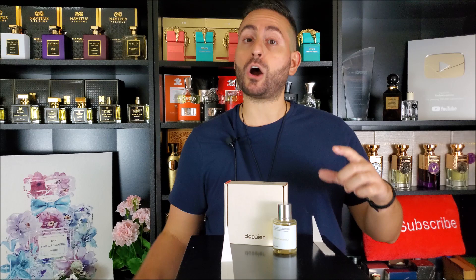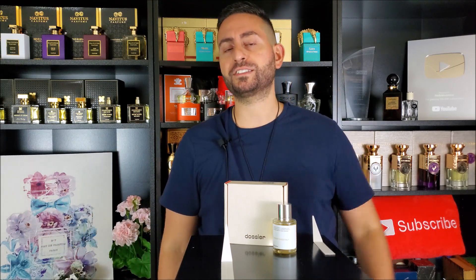I'm going to be letting you know my thoughts on this fragrance, how close I think it comes to the original, so make sure to stay tuned.